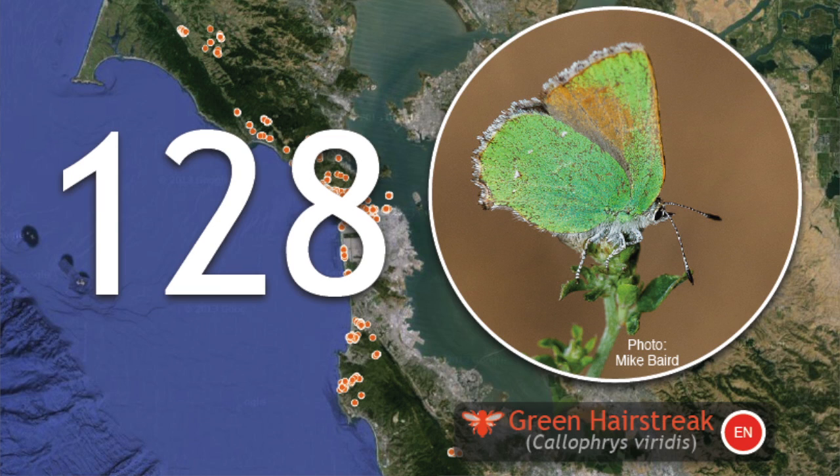128 insects. That includes the green hairstreak, which is a species that's kind of hanging on in this urban area. So it's great to see those and the other 127 that we've so far identified.